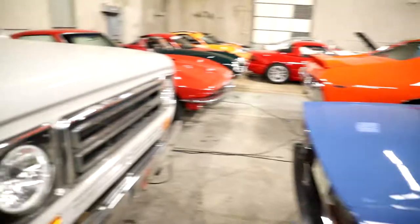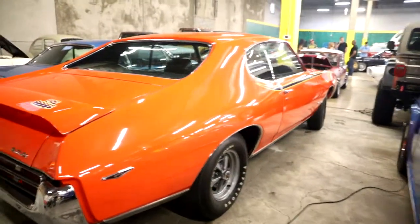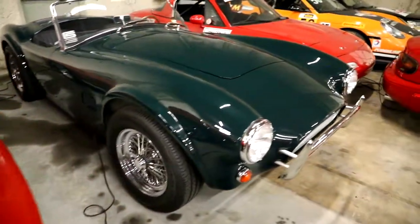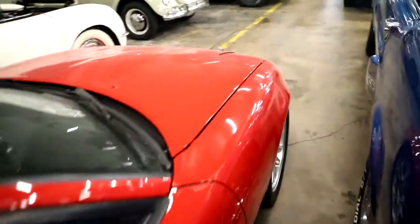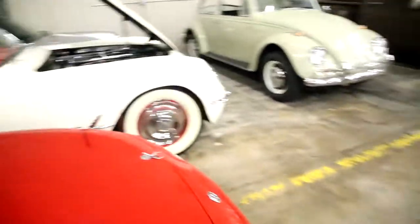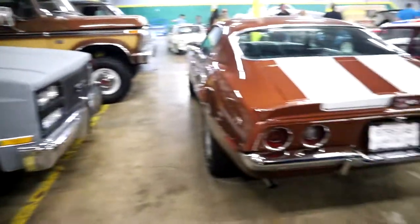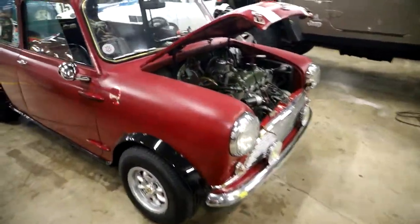TR6 Triumph. The Judge. Dukes of Hazzard. More race cars. Nice Beetle.